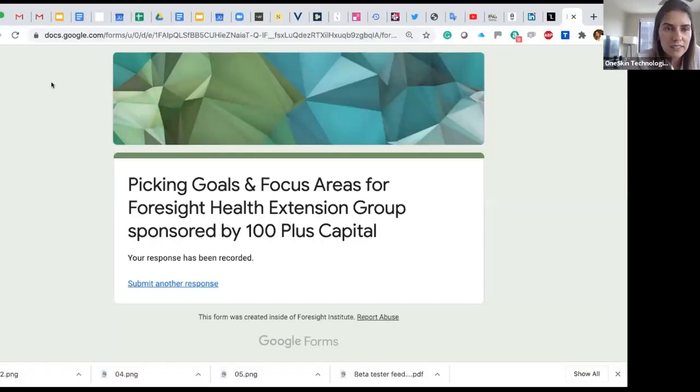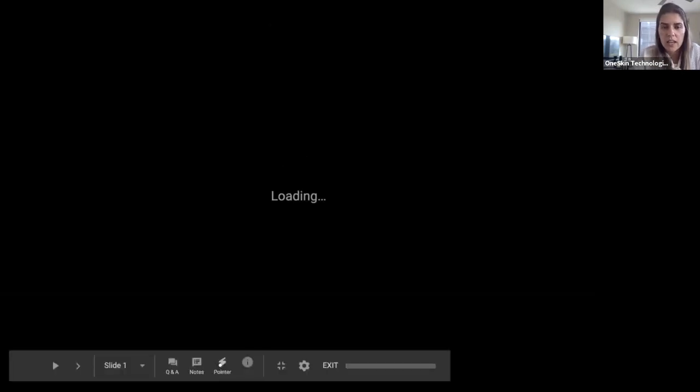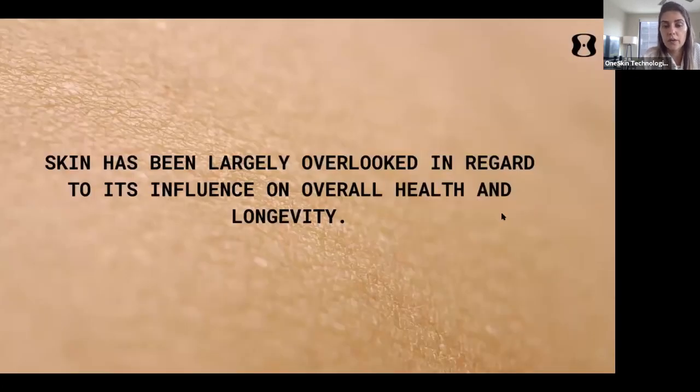We formulated the peptide in a topical application tested in our 3D models and in ex vivo skin biopsies, and we have seen an improvement in skin epidermal layer thickness — the skin gets thicker with the treatment. Our focus is to find new senotherapeutic compounds to prolong skin health. We believe skin has been overlooked in longevity research, but it's our largest organ and plays a very important role in our health.